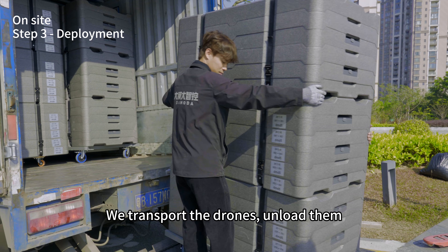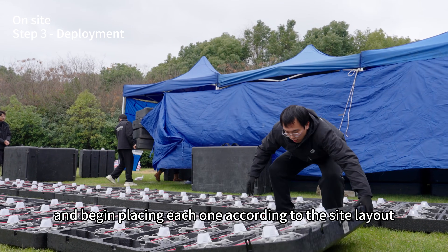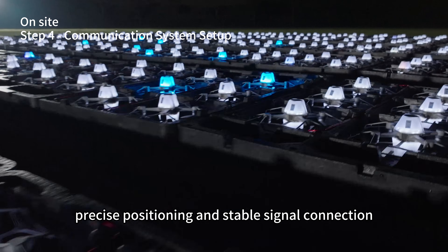We transport the drones, unload them, and begin placing each one according to the site layout. We set up the RTK base station to ensure precise positioning and stable signal connection.